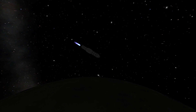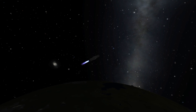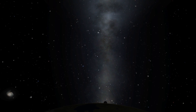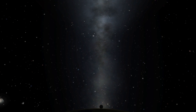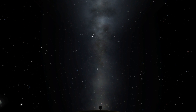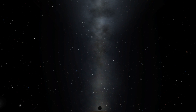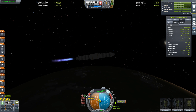Ignition. We confirm ignition and the thrust is go. Guidance looking good. Velocity 26,000 feet per second. Apollo 11, this is Houston — around 3 and a half minutes, you're still looking good. Your predicted cut off is right on the nominal. Roger. Apollo 11, go.